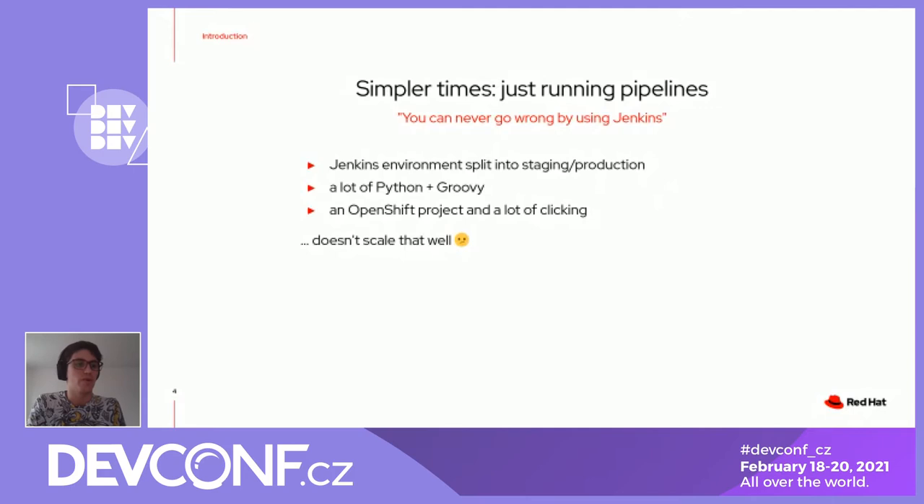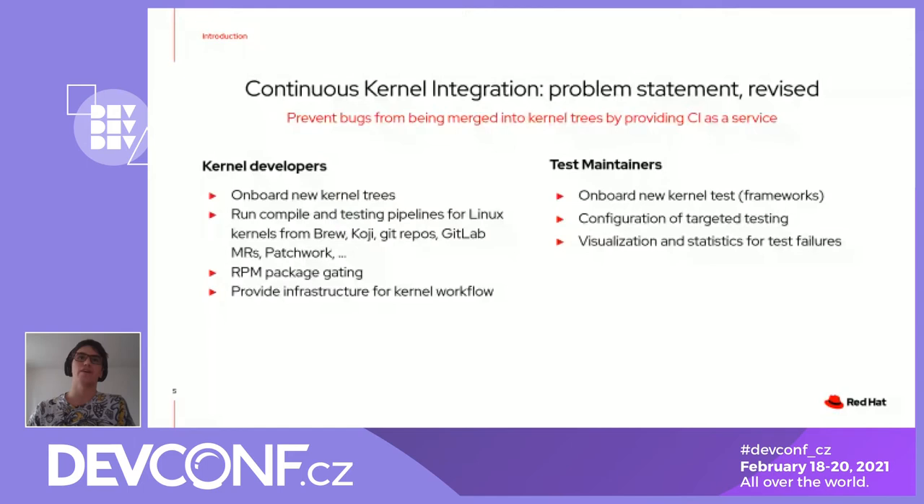We started gaining more and more responsibilities, for example with kernel developers. We needed to onboard new kernel trees. We started testing kernels from Brew and Koji, which are some builders that Red Hat and Fedora use. We also test Git repos, we are now testing GitLab merge requests. We have Patchwork, which is an interface for mailing lists and patches. We also provide gating for RPM packaging, and we work with test maintainers to help them onboard new kernel trees and new tests.